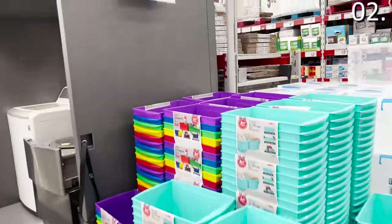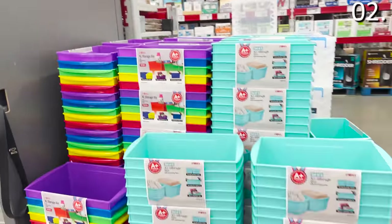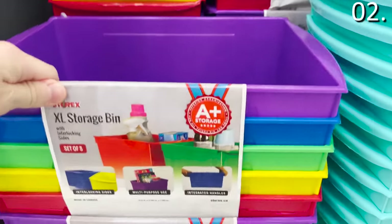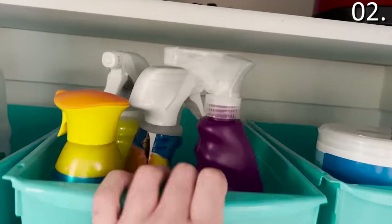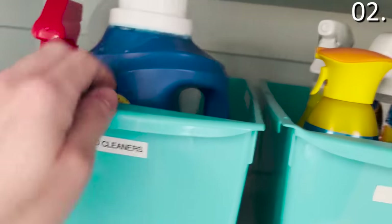In the number two spot, I was really excited by the five-pack of extra large storage bins available in blue or a multicolored option for $14.98. These are ideal for organizing different parts of your home. I brought these in to better organize the cleaning products in my cabinet. Very impressed given the size and durability, and I love that they have an easy place to put a label on the front.